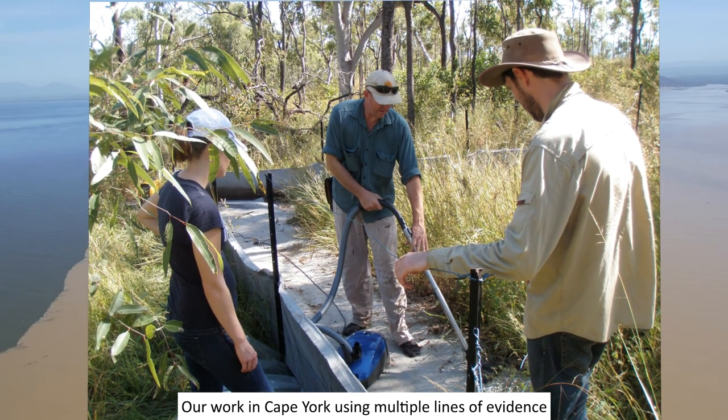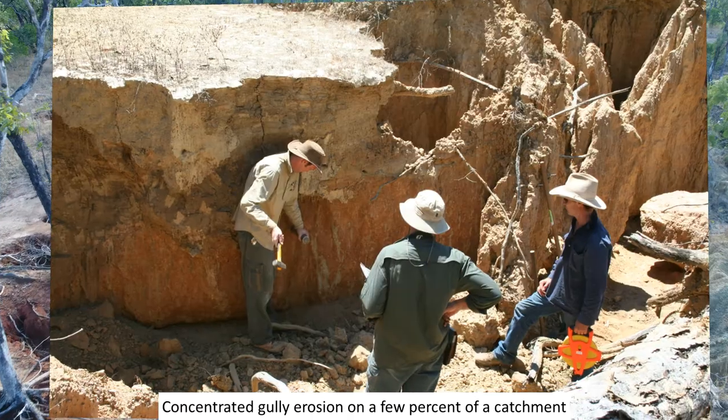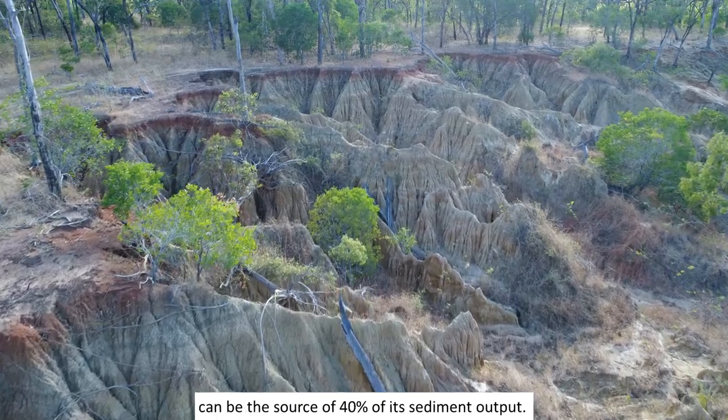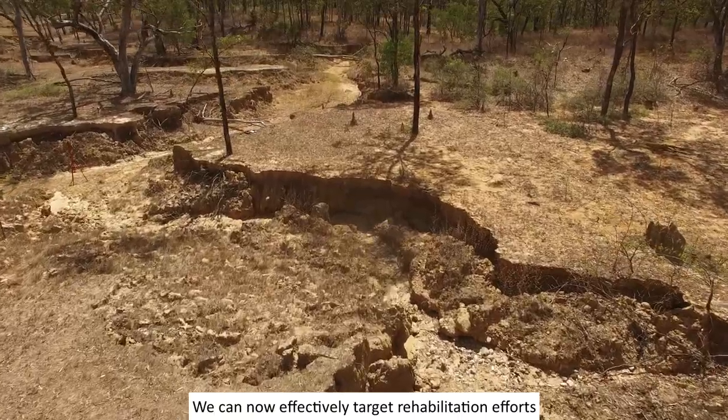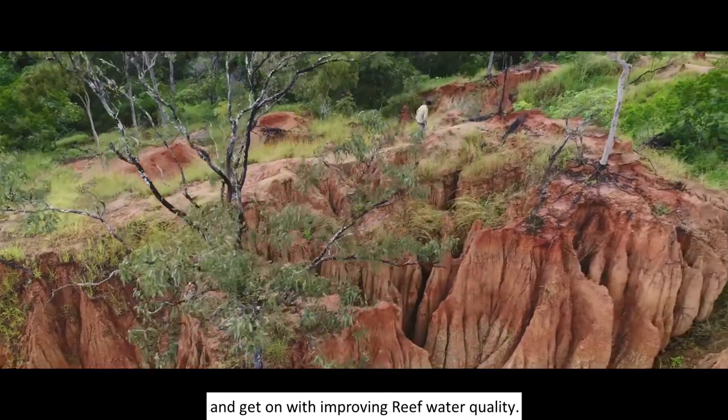Our work in Cape York, using multiple lines of evidence, has completely changed our understanding of where sediment comes from. Concentrated gully erosion on a few percent of a catchment can be the source of 40% of its sediment output. We can now effectively target rehabilitation efforts and get on with improving reef water quality.